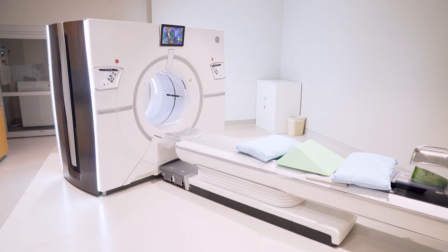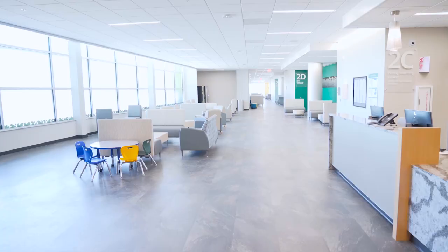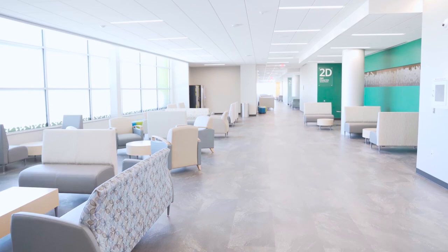Valleywise wants to reach all communities in need and Peoria is a great location to provide service to all this area. Our facilities are equipped with the latest technology and we are proud to provide very comprehensive care.